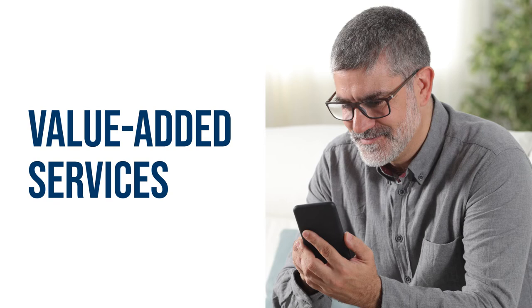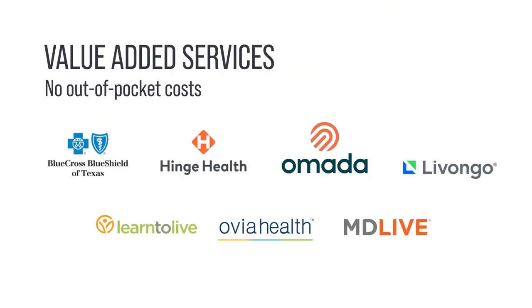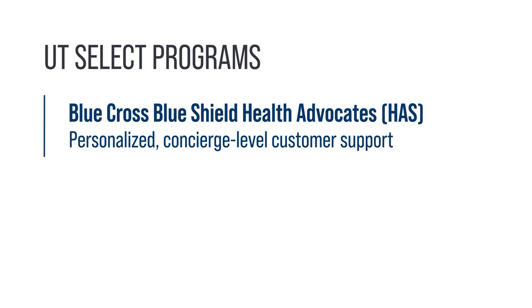Your medical plan includes several value-added services with no out-of-pocket costs, including the following services specifically for UT Select members. Blue Cross Blue Shield Health Advocates offer personalized concierge-level customer support when you need assistance.